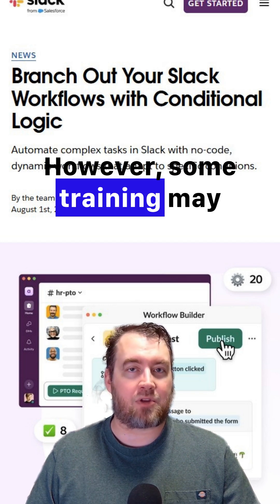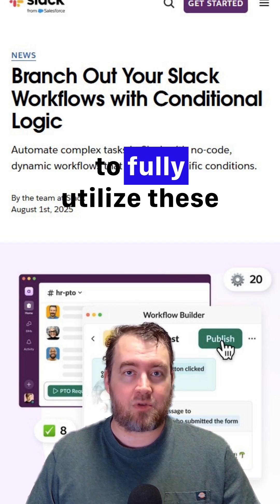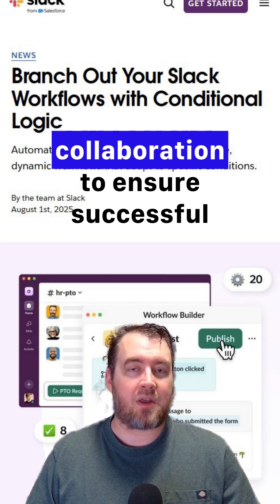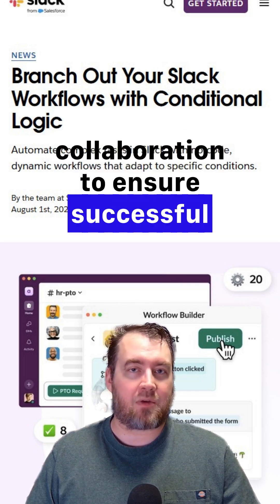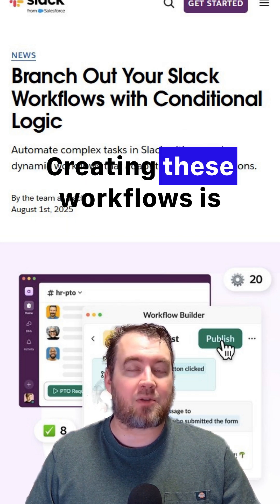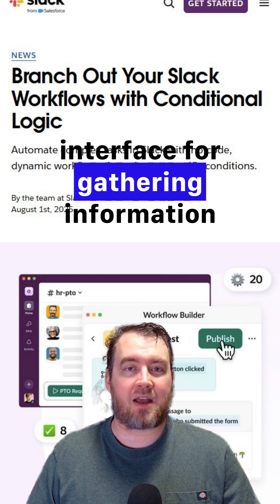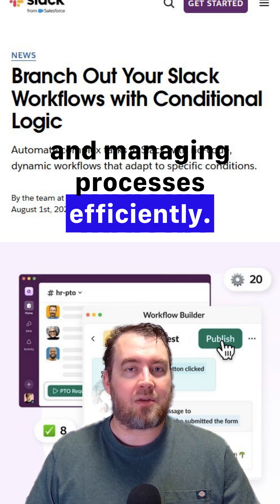However, some training may be necessary for teams to fully utilize these tools, and businesses should promote a culture of collaboration to ensure successful implementation. Creating these workflows is straightforward, featuring a no-code interface for gathering information and managing processes efficiently.